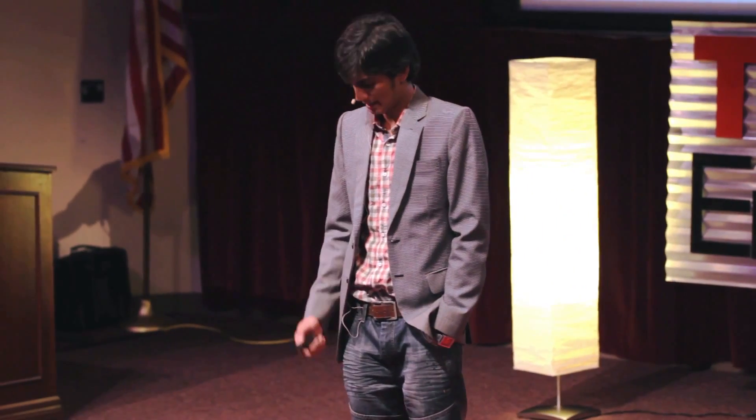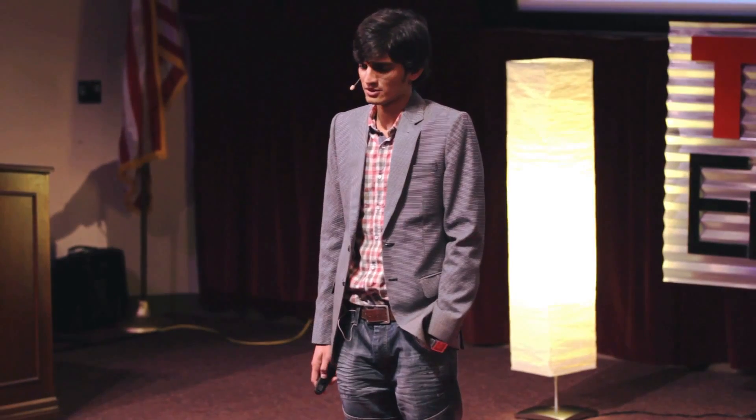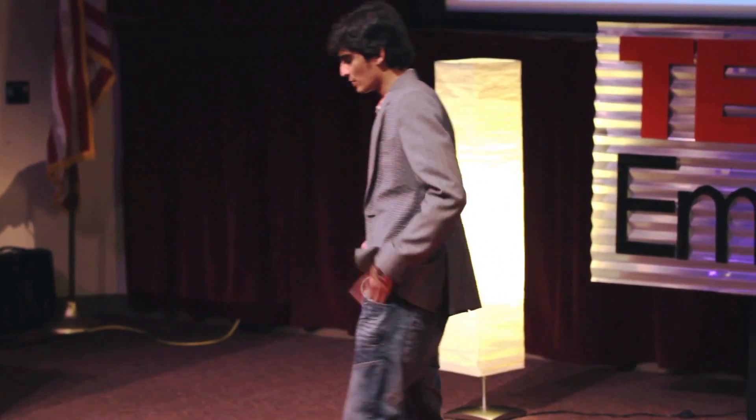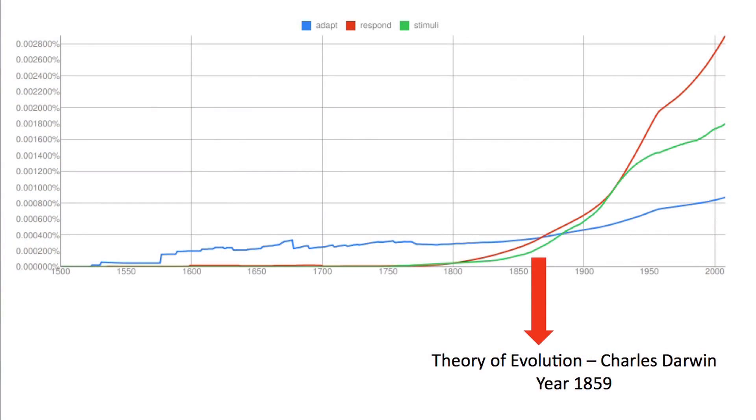I tried to find the answer, and surprisingly, what the answer was, that Charles Darwin published his theory of evolution. So evolution had something to do with adapt, respond, and stimuli.